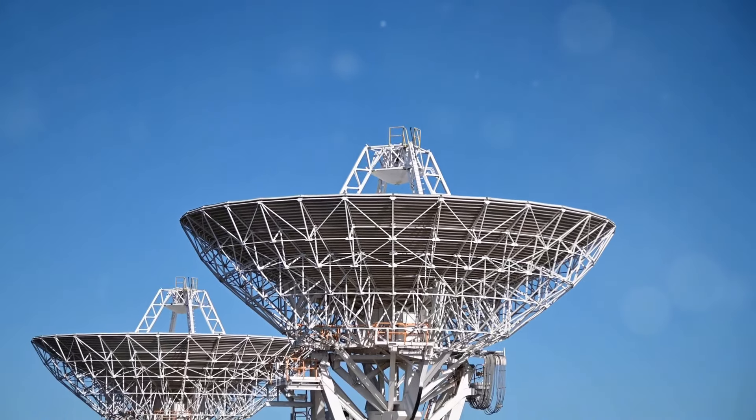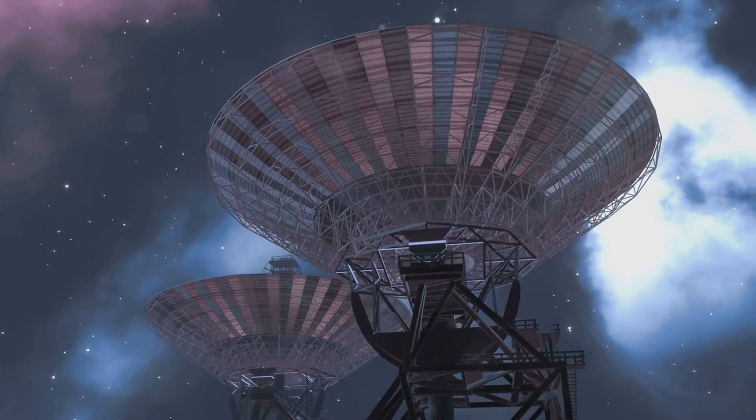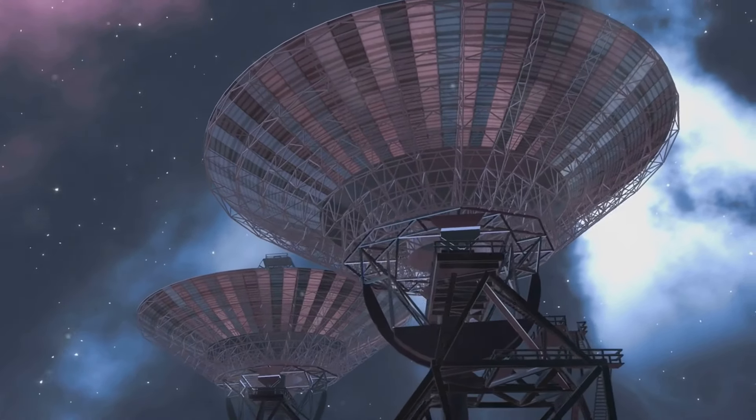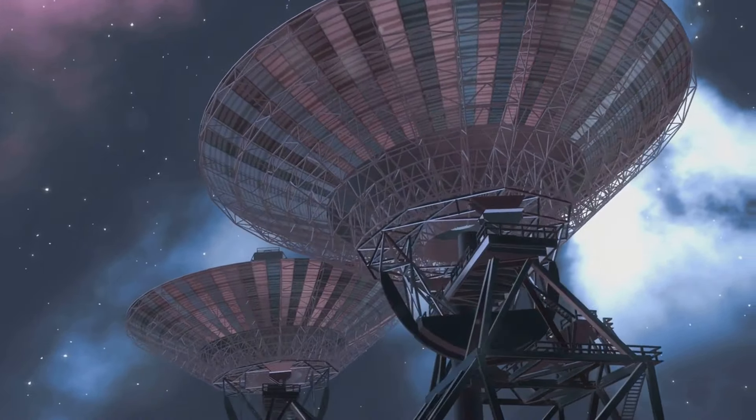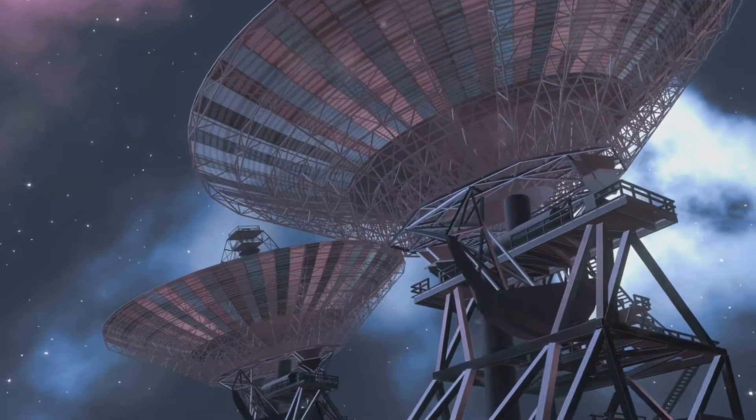Today we are going to discuss deep space radars and our capabilities of detecting UFOs. The current state of the technology includes various innovations for detecting movement of extraterrestrial vehicles in outer space.